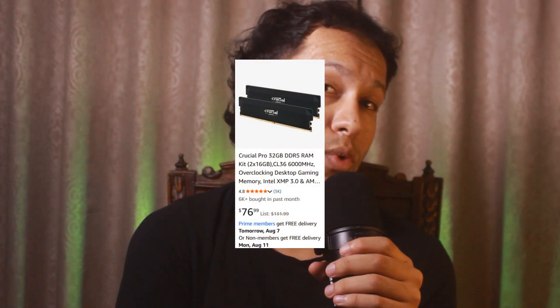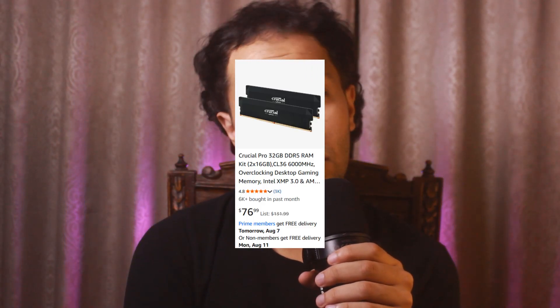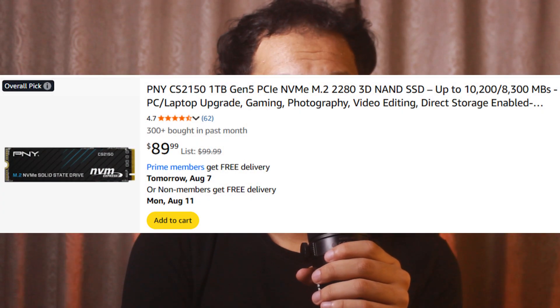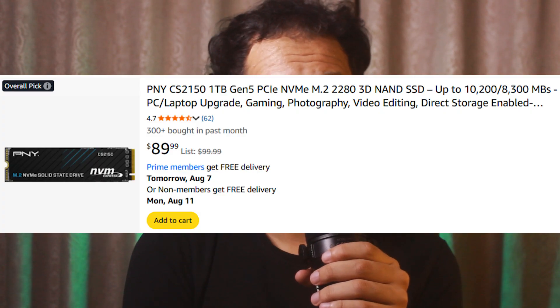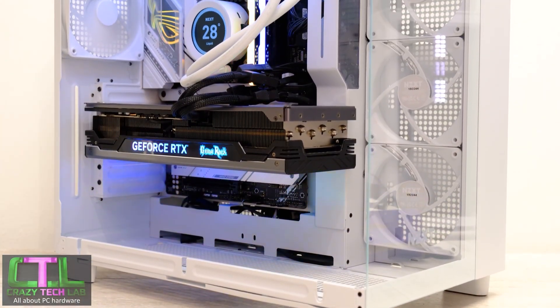You'll want to go with 32GB of DDR5 RAM — RGB is your choice, but non-RGB kits work just as well if you want to save money. For the SSD, go with a Gen 5 1TB M.2 so you can run the whole system at PCIe 5.0, giving you the fastest boot times and greatest loading speeds.